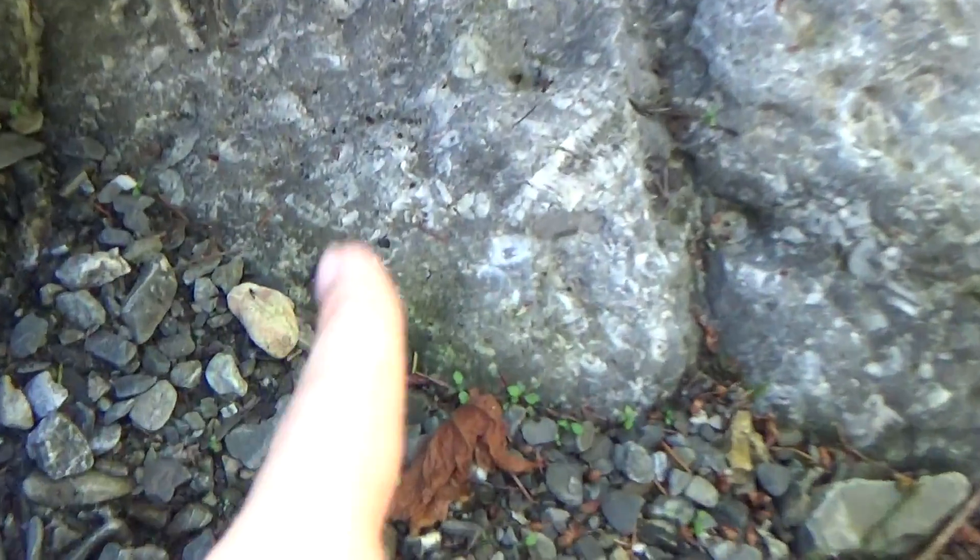Oh my god, look at... What is that? That's more crinoids. That's like the side view of the stems — you can see the columns. And then the donut shapes are like the top view of the columns.